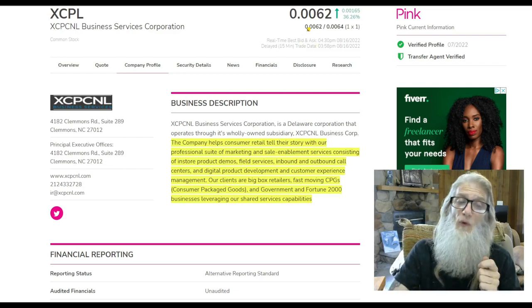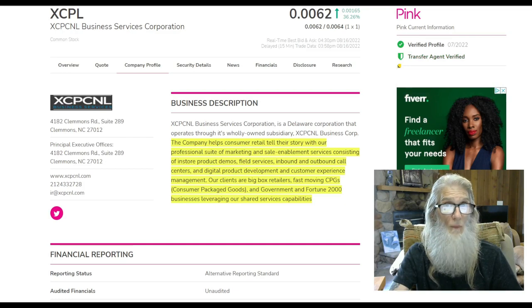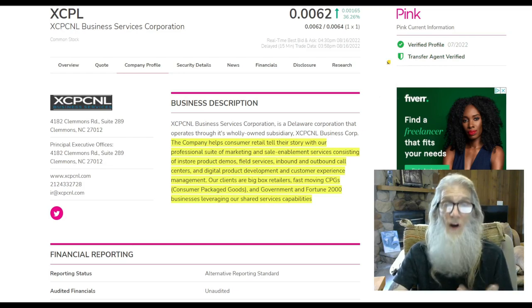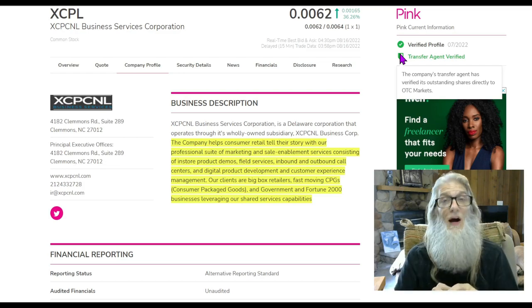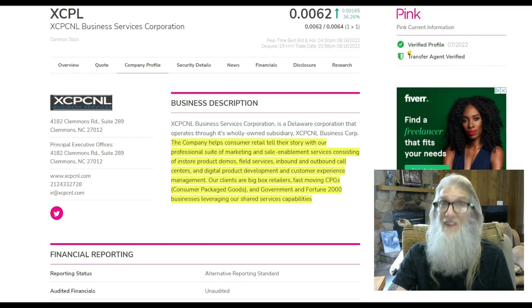She finished the day at 0062 with only 36% gains at the end of the day. She's on the pink tier, she is current, she's got a verified profile and a verified transfer agent as well. In every single video, I tell you look for these green ticks on the otcmarkets.com website. This is extra verified information, and when you're looking at a pink, you need all the verified information you can get. This information is verified by an unbiased third party — the otcmarkets.com website. That's their business. So to see this information all green, that's a bonus. That makes me feel secure about this pink.